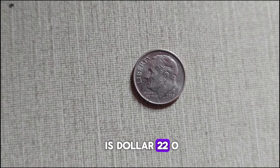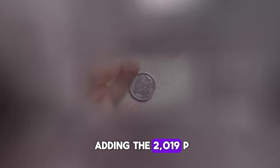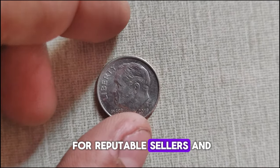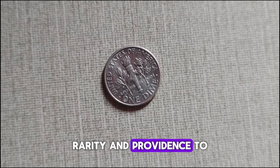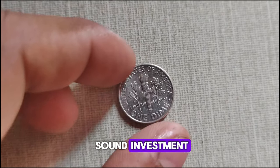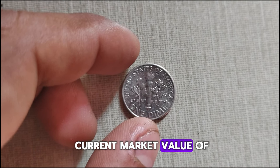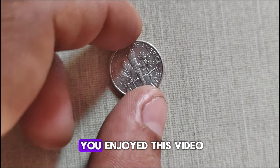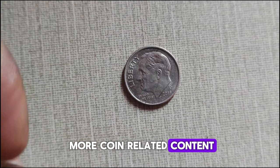This coin's value is $22,000. For those interested in adding the 2019 P-Mint Mark Roosevelt dime to their collection, keep an eye out for reputable sellers and certified coins. Pay attention to factors like condition, rarity, and provenance to ensure you're making a sound investment. And there you have it — the fascinating history and current market value of the 2019 P-Mint Mark Roosevelt dime. If you enjoyed this video, don't forget to like, share, and subscribe for more coin-related content. Until next time, happy collecting!